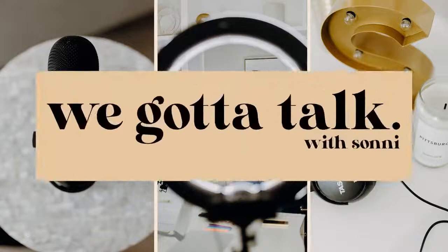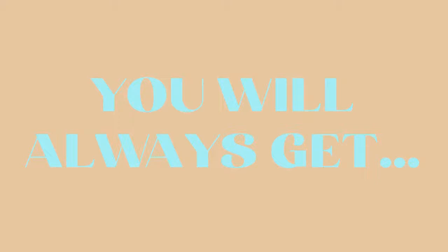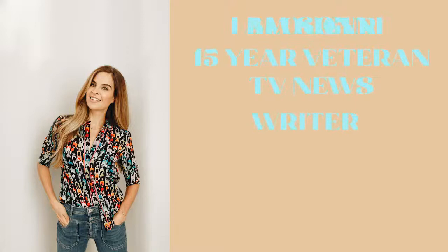Welcome to We Gotta Talk, a live weekly talk show and podcast where we like to dig deep. From health to relationships to alternative lifestyles and more, the one thing you will always get is a deep dive. I'm Sunny, a 15-year veteran of TV news, freelance writer, blogger, mom of three, and wife. But most of all, I'm just a diehard oversharer, someone who's genuinely curious about everything around me. I can't wait for you to join in on these conversations that I promise will impact, inspire, and entertain you. Now, let's talk.